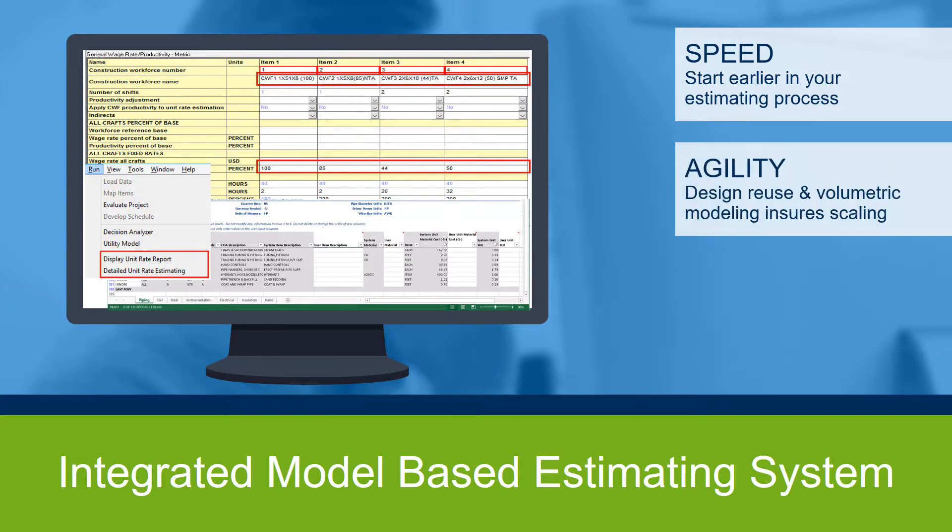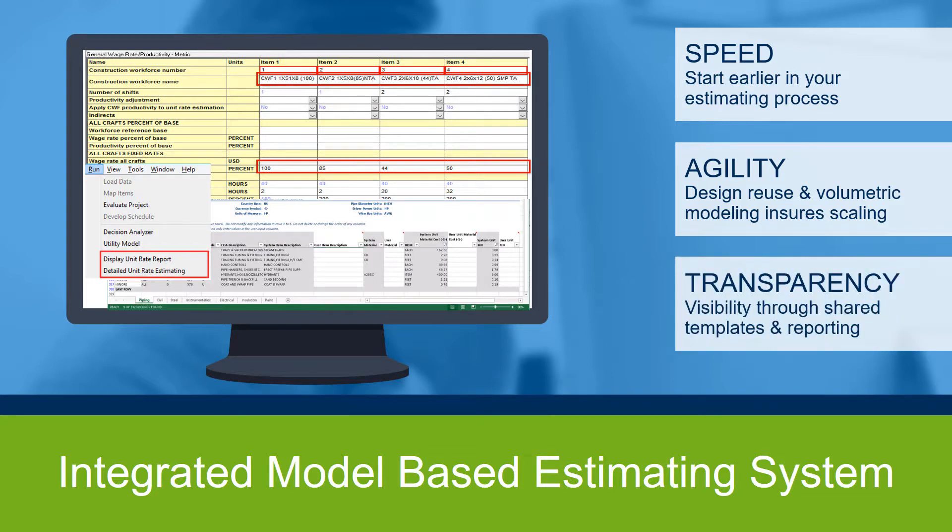The heart of the model-based system relies upon a volumetric model that propagates changes in size and scope automatically. In addition, the system allows for design modules to be created that leverage the economic and time benefits of modular facility construction. Owner-operators and ENCs now have complete estimate visibility through shared templates and reporting that decreases CAPEX through aligned knowledge and visibility of the components of the estimate.